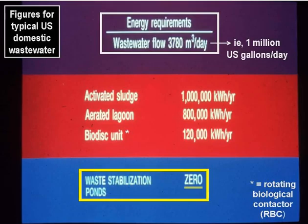This photosynthetic provision of oxygen gives ponds a big advantage over electromechanical forms of wastewater treatment. For a wastewater flow of a million US gallons per day — that's 3,780 cubic metres a day — activated sludge requires around a million kilowatt hours of electrical energy per year, aerated lagoons around 800,000 kilowatt hours per year, and rotating biological contactors around 120,000 kilowatt hours per year. But ponds don't require any electrical energy; they get all the energy they need directly from the sun.